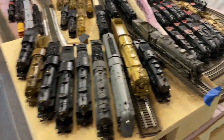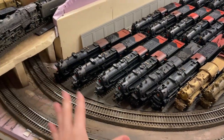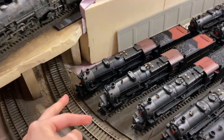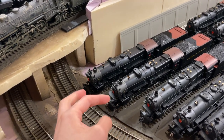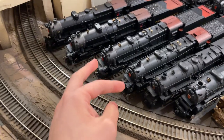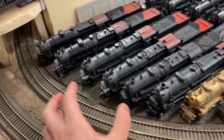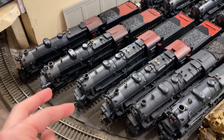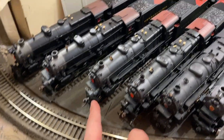Without further ado, let's get started. In the beginning here, we have a whole bunch of K4s. First off, we have two Bachman K4s — 1361 here, that's my first ever Pennsylvania engine — and the other one that's post-war and pre-war, both Bachman. Then we have two BLI QSI/Paragon engines, which both have their electronics stripped and converted to TCS. They're both post-war — one has a slate pilot, one has a regular cast pilot.